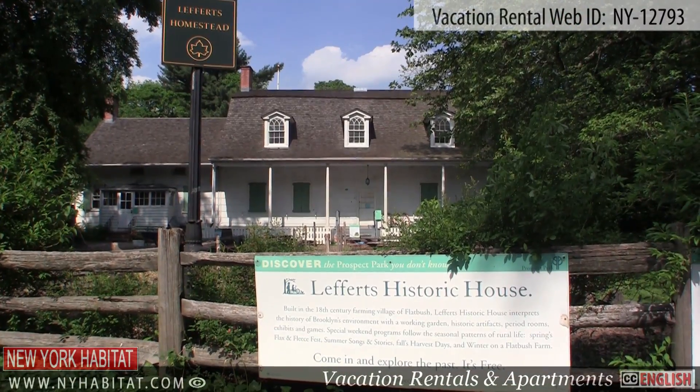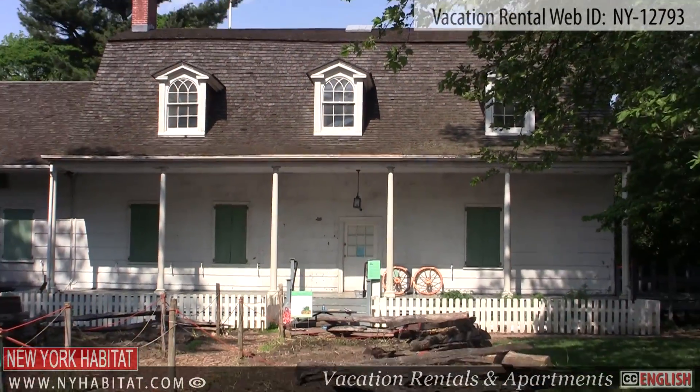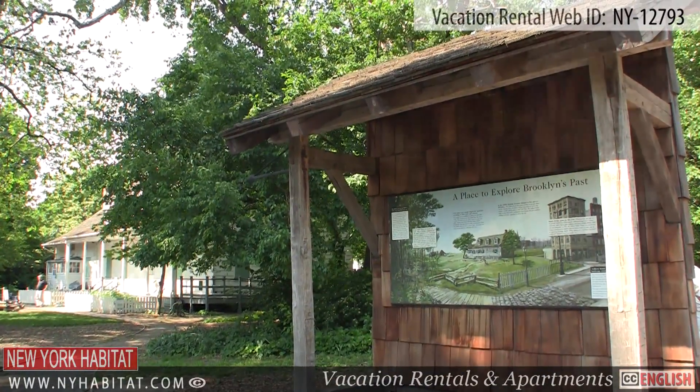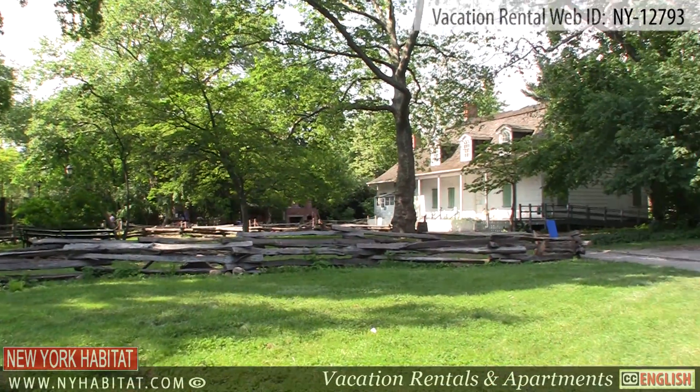Once inside Prospect Park, be sure to visit Lefferts Historic House. Built by a Dutch family in the 18th century, today the Lefferts Historic House is a place one can go to discover Brooklyn's environmental history in its many exhibits, workshops and period rooms.